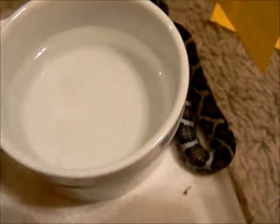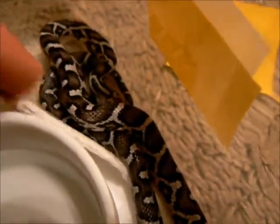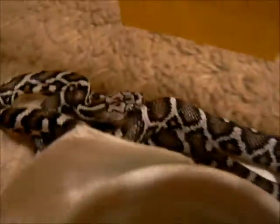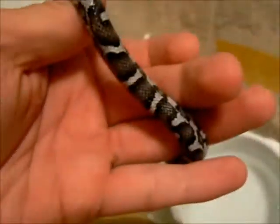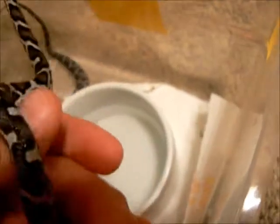And here is the male, which is an anerythristic. I love these — anerys are awesome. So those are the Mexican night snakes, Flavirufas.